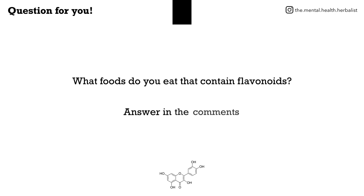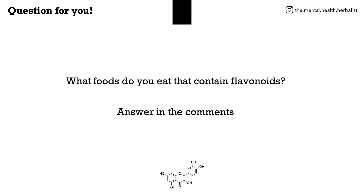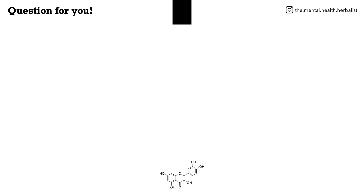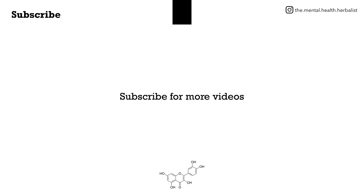Tell me: what foods do you eat that contain flavonoids? Let me know in the comments, and please subscribe for more videos.